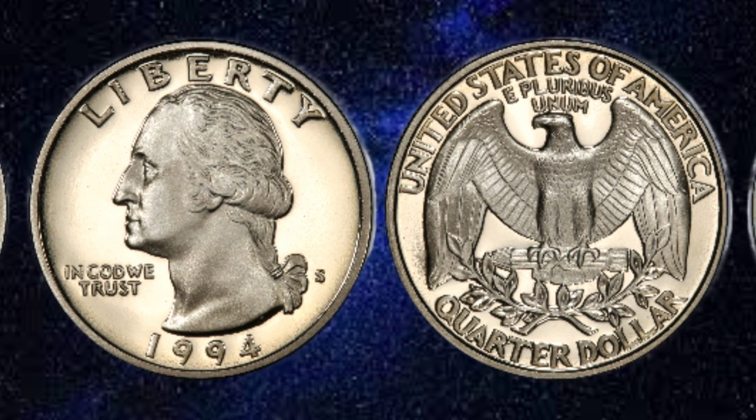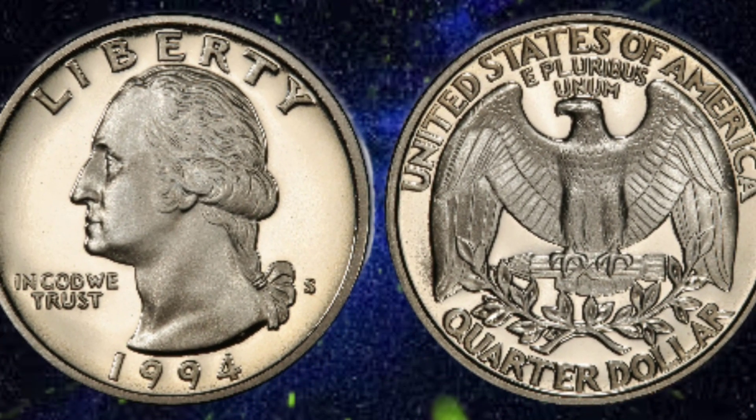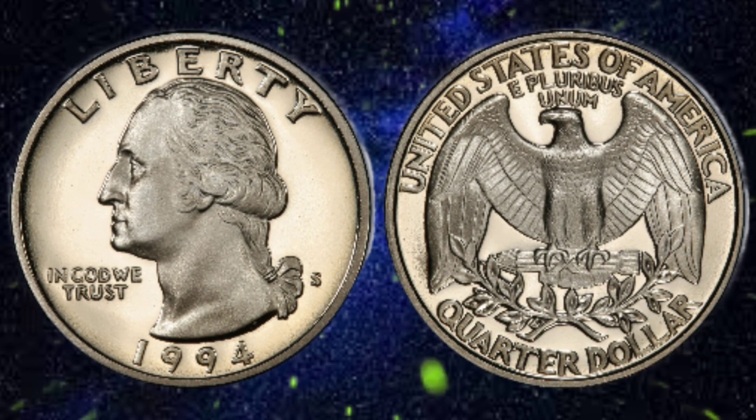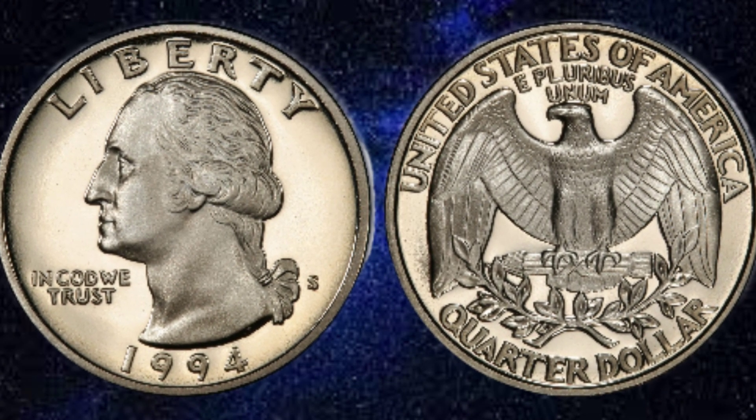Thank you for joining me on this numismatic odyssey. Stay tuned for more tales of rare coins and hidden treasures. Until next time, happy collecting and may your numismatic adventures be filled with discovery and wonder.